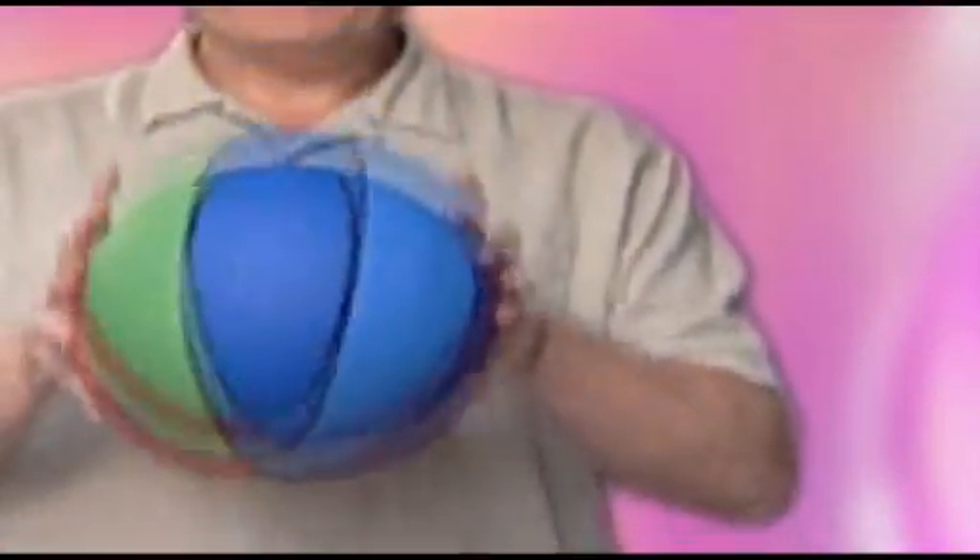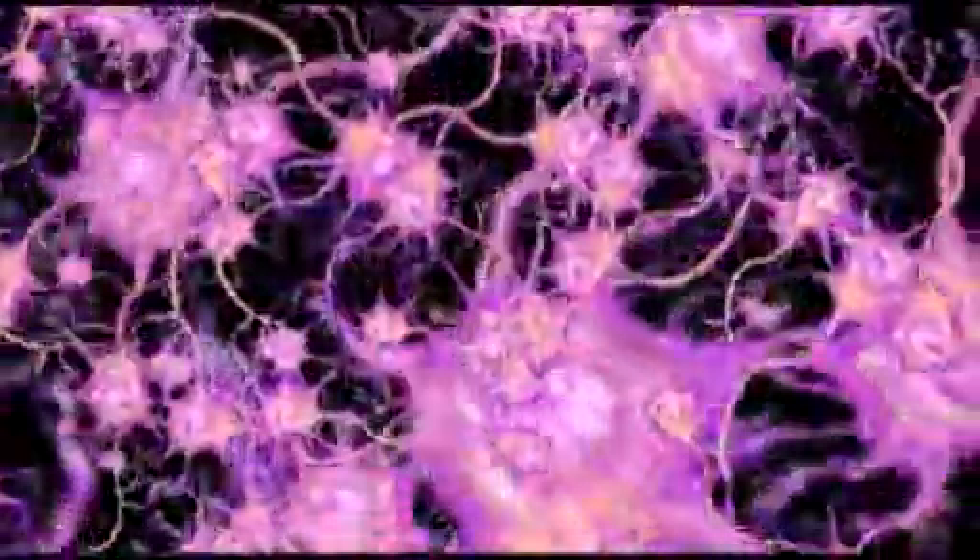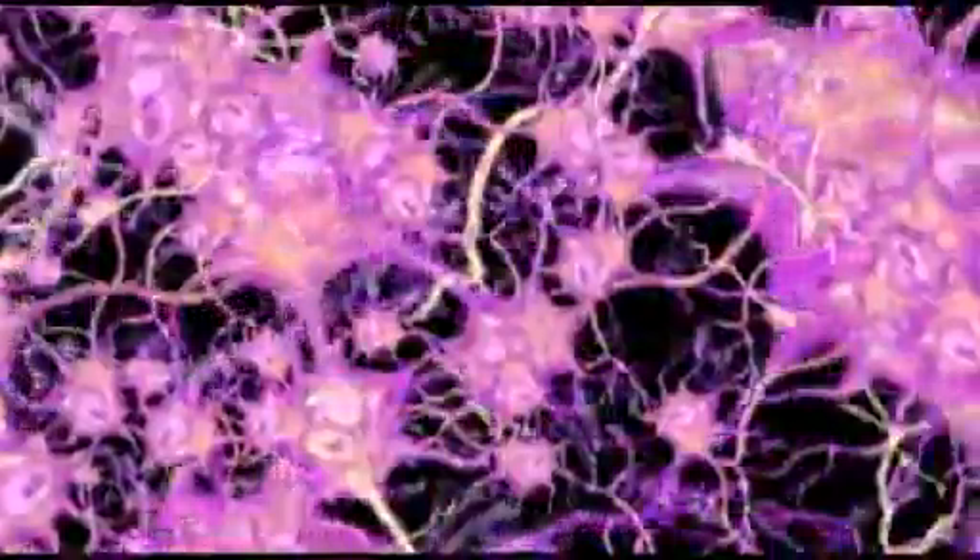Between catching a ball and throwing it again only a moment later, many millions of neurons may have been activated, and hundreds of complicated processes have sent information, processed the information, and acted upon it.